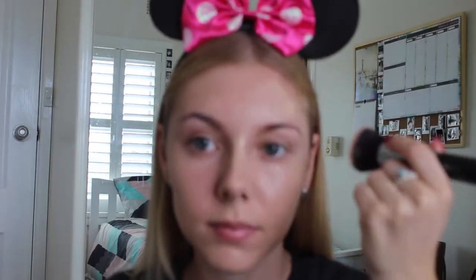My shade is 11 Vanilla. I've just sprayed my buffing brush with some Fix Plus just so that it dampens the brush a little bit and makes this very mattifying, very full coverage foundation blend out a little bit easier. It's a great trick to use just to help the blending process.